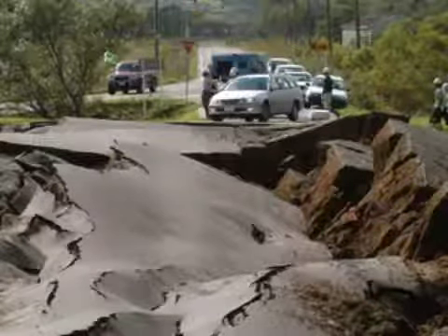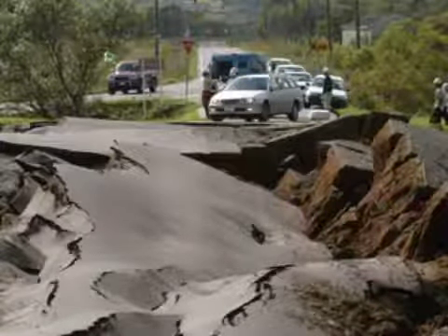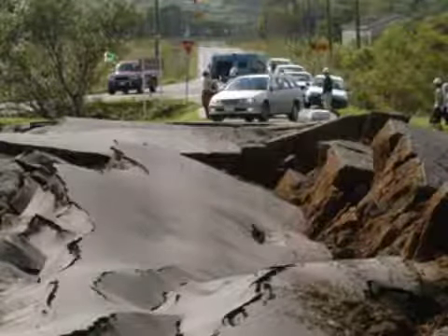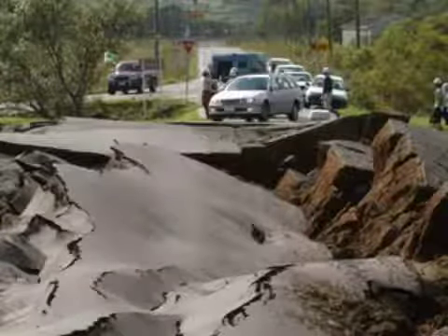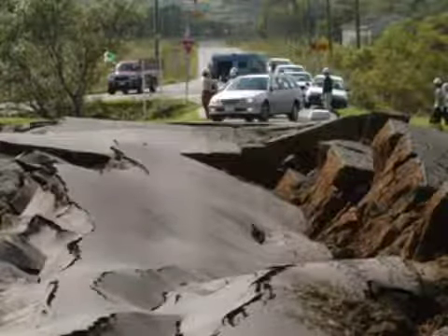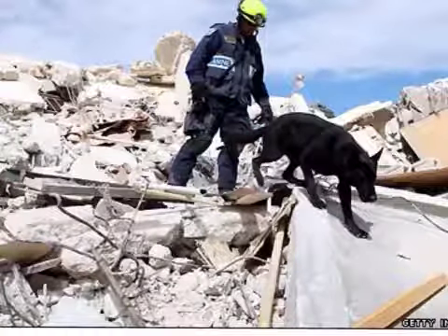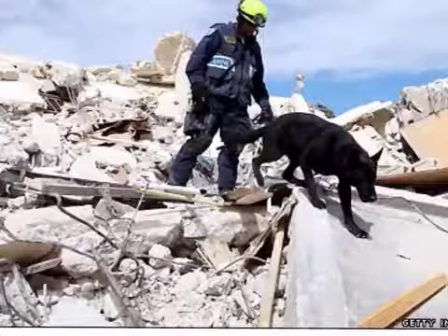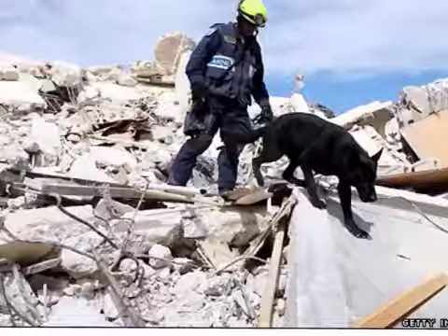After an earthquake occurs, it may not be over. There still can be an aftermath that occurs unexpectedly. You should still keep watch after an earthquake because many roads might be destroyed and buildings might have tipped over. Earthquake rescue dogs are very helpful when people are in danger. Those dogs have great senses of smell, so they sniff around and try to find the people who are stuck.